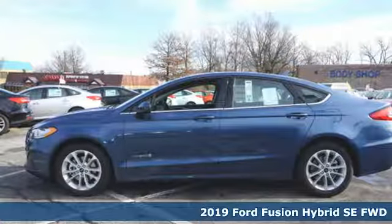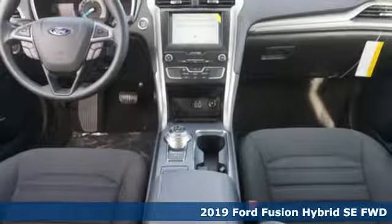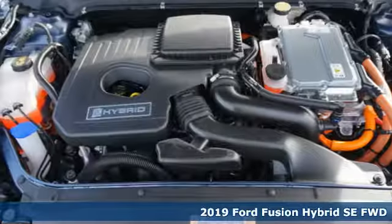It's a new 2019 Ford Fusion Hybrid. Ford has won over millions of loyal customers with a wide range of value-driven vehicles.